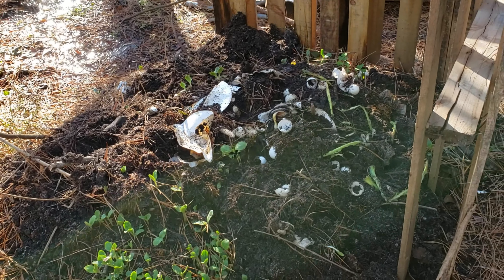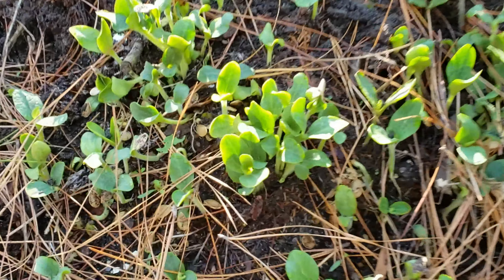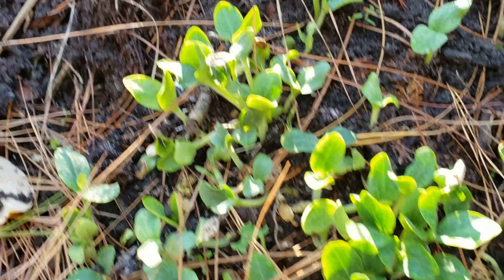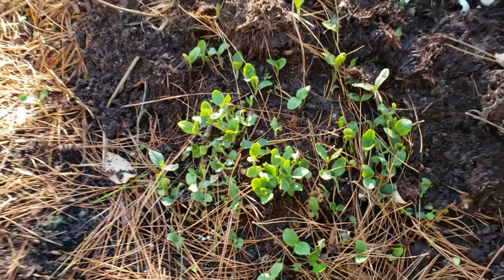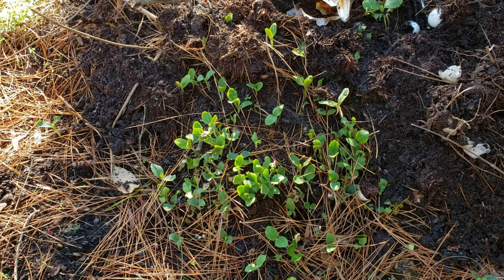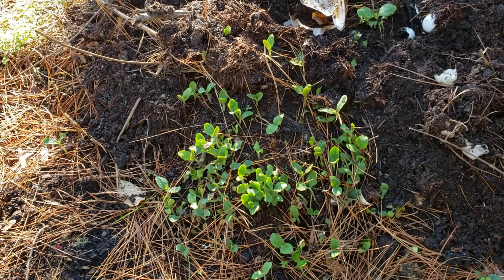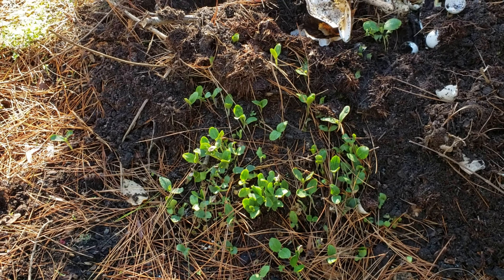It looks like last night something came along and mulched around in there, turning it over for me. Look at this — I've got pumpkins coming up! Since it's not a hot compost, with the weather and a little neglect on my part, I've got pumpkins.